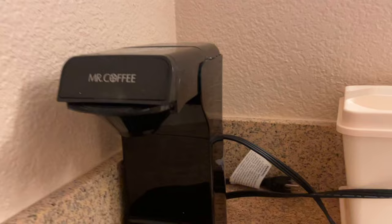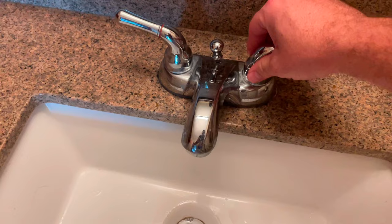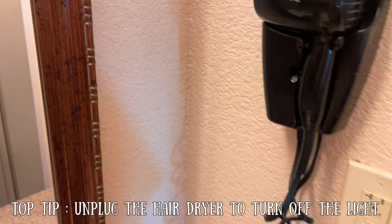It's quite a big fridge - gets a few cans in there. We had milk and juice and stuff in there, so it's not too bad. It comes with a coffee machine and they give you some coffee pods and cups to go with it. And an ice bucket, a sink - taps weren't very secure. It comes with a hairdryer, though it's not plugged in because the light comes on, which is very annoying.